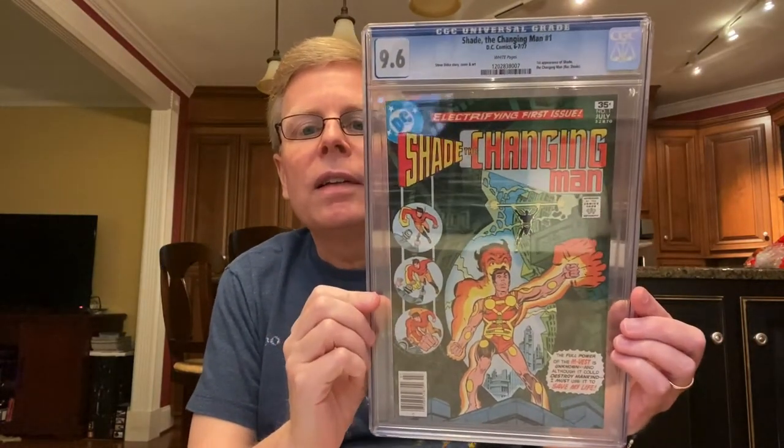From 1977, the first appearance of Shade the Changing Man. I picked it up because I got a good deal on it. And I believe that's Steve Ditko cover and art.